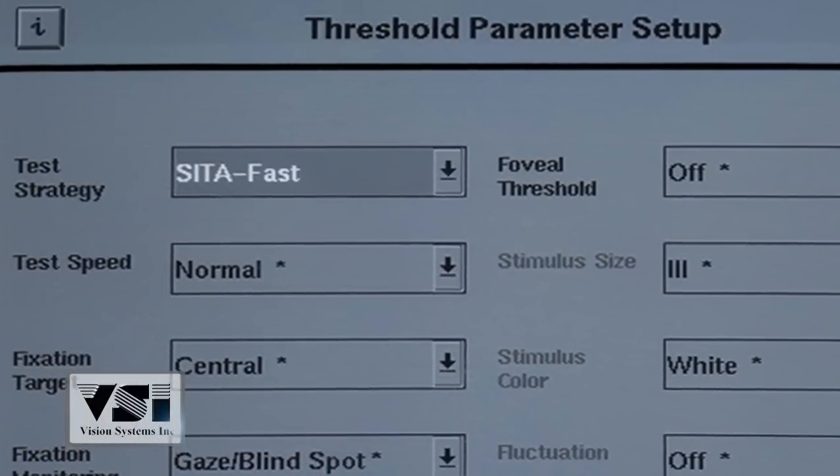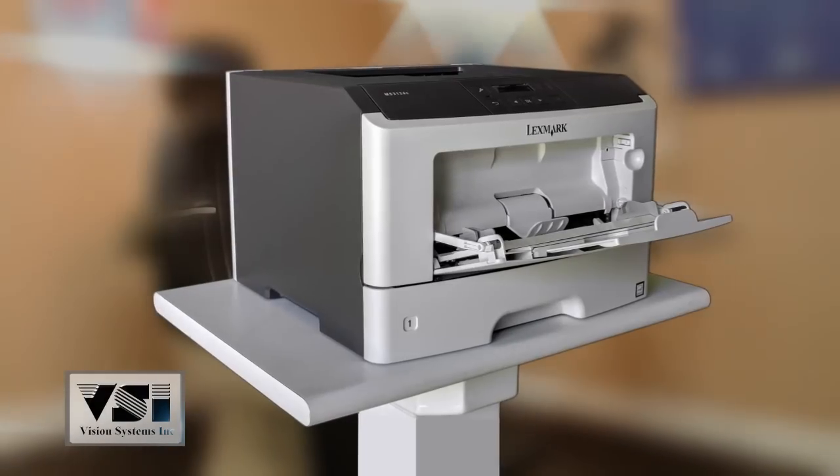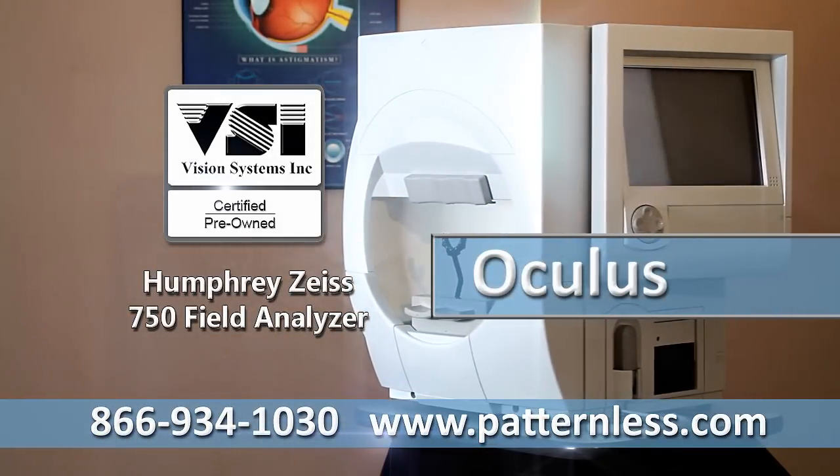C to fast can be preset or chosen at the time of the test. Includes power table and upgraded laser jet printer. Call VSI for a quote on all major brands and models of field analyzers today.